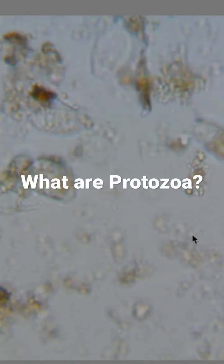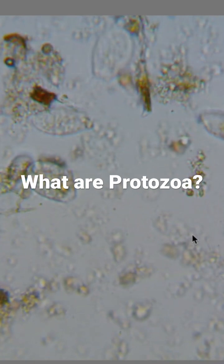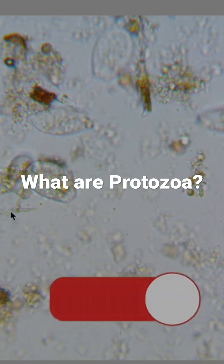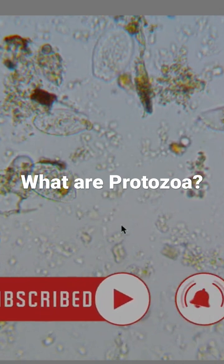Protozoa are single-celled organisms that have a range of shapes and sizes, as well as classifications. For this short video, we're going to focus on the primary beneficials and the primary non-beneficials that are categorized by the curriculum of Dr. Elaine's program.